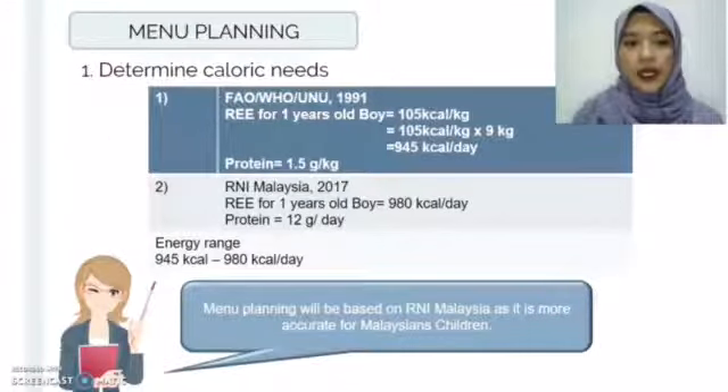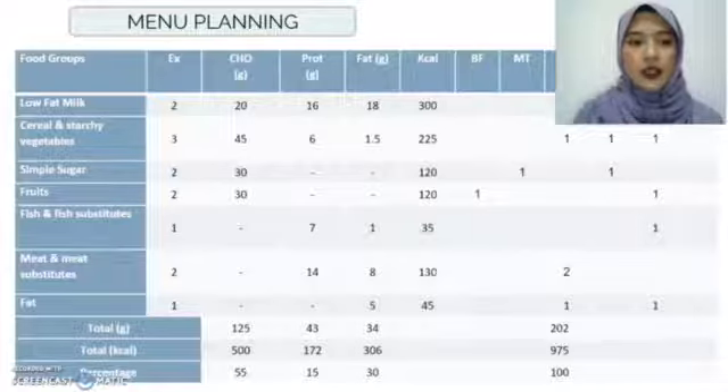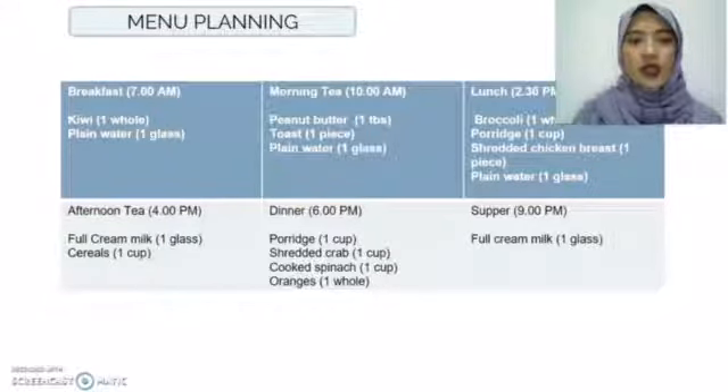For menu planning, first we determined the calorie needs using two different formulas: one from the FAO/WHO/UNU and the second from RNI Malaysia. We will base the menu planning on RNI Malaysia as it is more accurate for Malaysians. Based on the RTE of 980 kcal per day, the macronutrient distribution is: carbohydrates 55%, protein 15%, and fat 30%. These form the menu planning that the caregiver can follow.